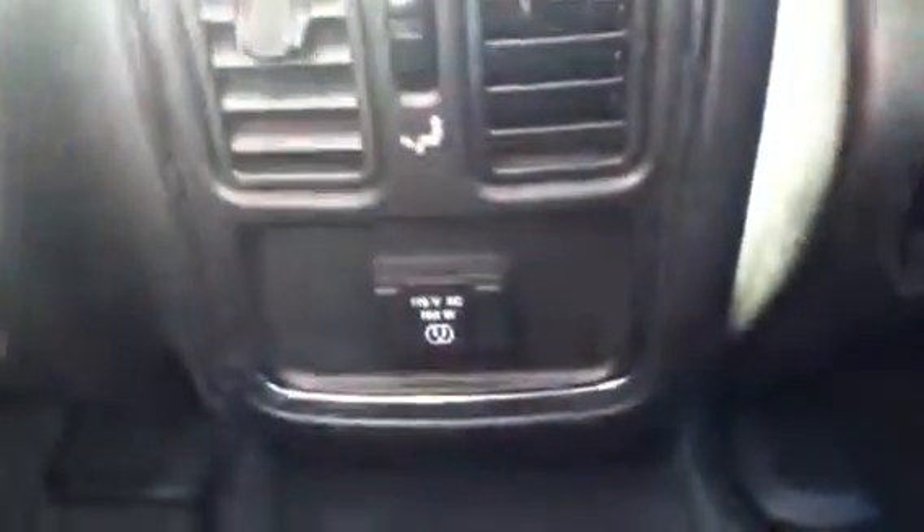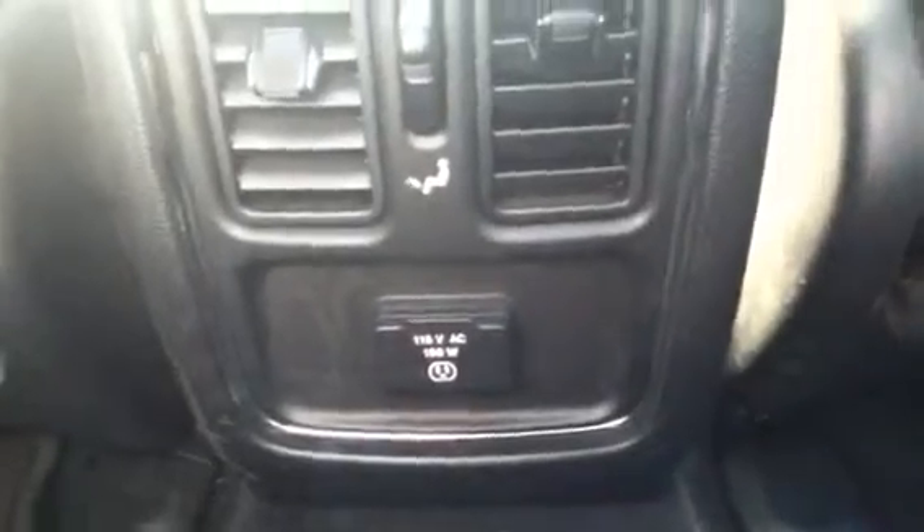You're going to have rear air and heat back here, and here's the household outlet you can plug any kind of electronics into. Let's jump around to the back and I'll show you the cargo space — you're going to have tons of space for everything. You'll also have a privacy tonneau cover that slides back, so should you have any valuables in the back while shopping or something, you can always keep them hidden — it just slides like that.